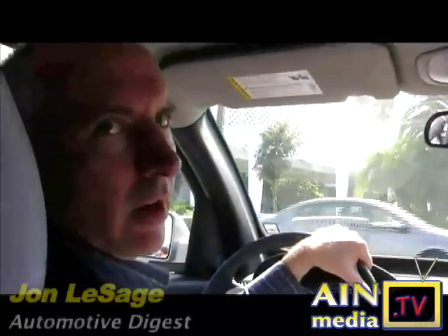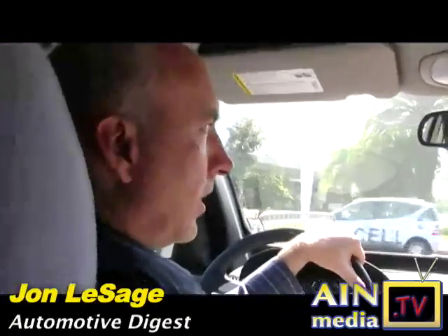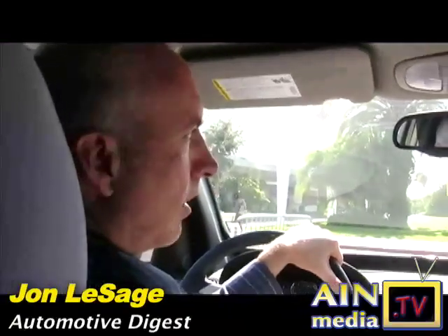We're in a 2008 Chevy Equinox with Shad Bolsch from General Motors, and I'm going to drive this around and learn a little bit more about the Equinox.